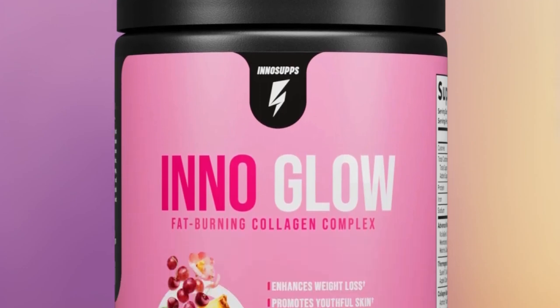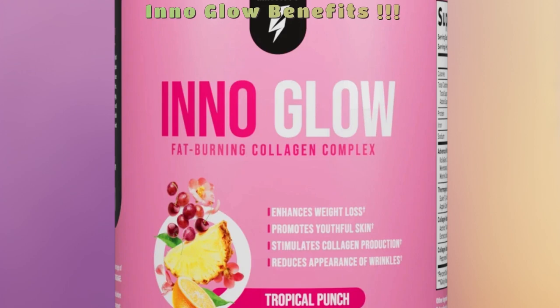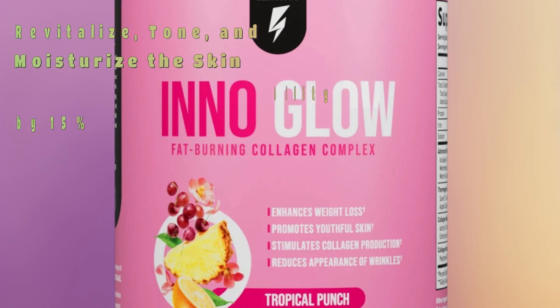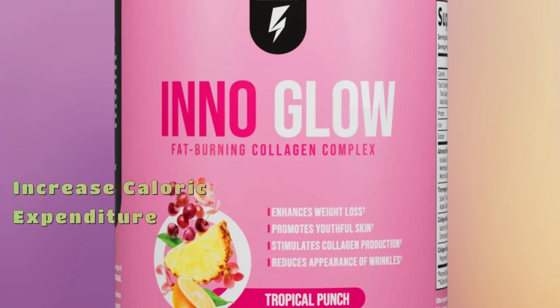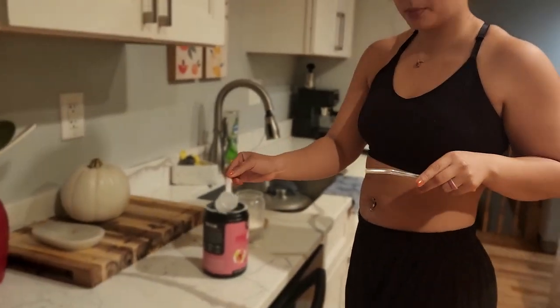We're starting off with Inno Glow today — the Inno Supps Female Shred Stack. Let's dive right in, starting with Inno Glow: the ultimate fat-burning collagen mix that's gonna have you looking amazing while shredding fat. They packed it with four different collagen sources to keep your joints, hair, nails, and even wrinkles in check. Inno Glow also threw in a fat-burning complex to keep those calories burning all day.